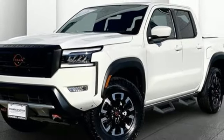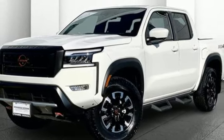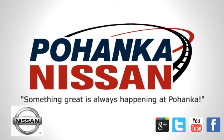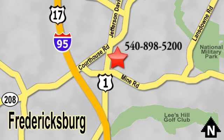Nissan excites the senses. Experience it for yourself today. Welcome to Pohanka Nissan in Fredericksburg, located on Route 1 in Fredericksburg, Virginia. Something great is always happening at Pohanka.